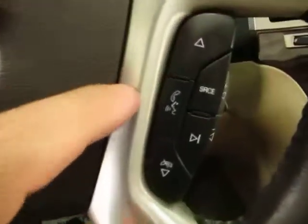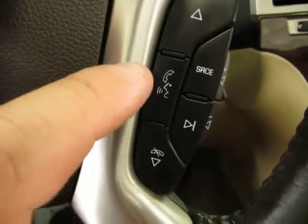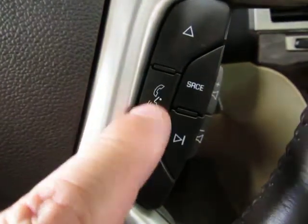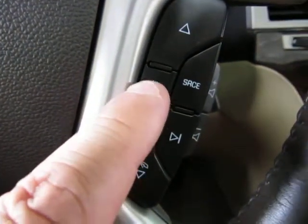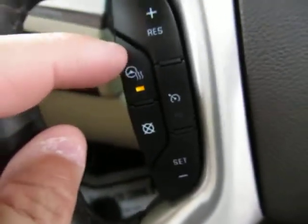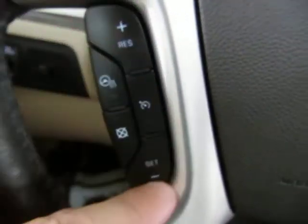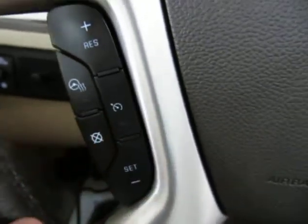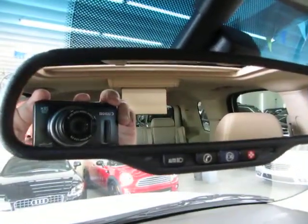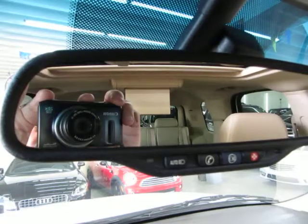On this side, once you pair your phone to the Bluetooth, when the phone rings you pick it up over here and hang it up over here. When you are not using the Bluetooth you can press and hold that for voice commands. You've also got a heated steering wheel and cruise control on the left hand side. You've got an auto dimming rear view mirror with a sensor — if somebody puts their high beams on you it darkens the mirror so it doesn't bother your vision.